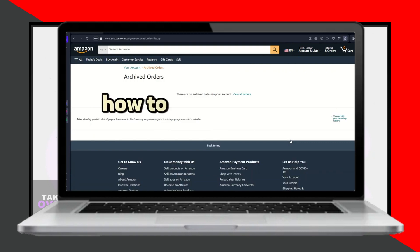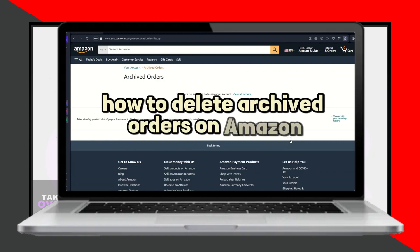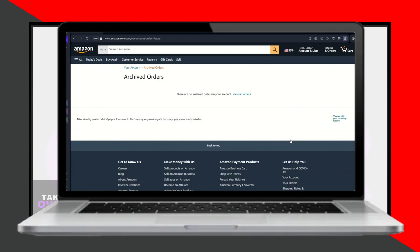Go to Amazon, log in, and click on browsing history in the top left corner. Find the product you want to hide and click remove from view. If you want to clear your entire browsing history, select manage history and then remove all items from view. You can also turn off browsing history tracking by switching the slider to the off position.